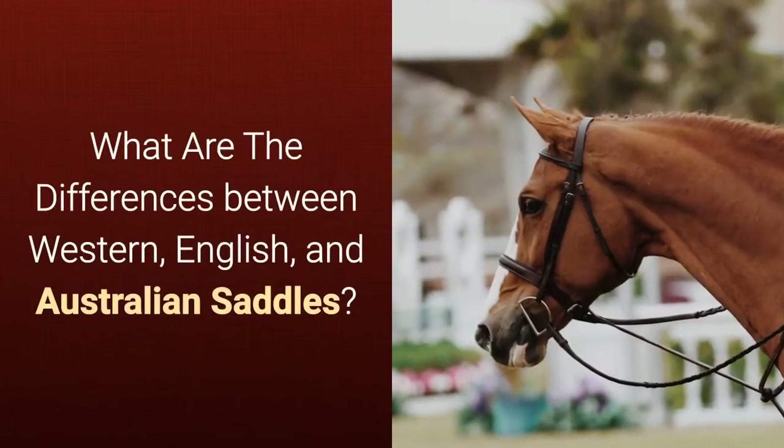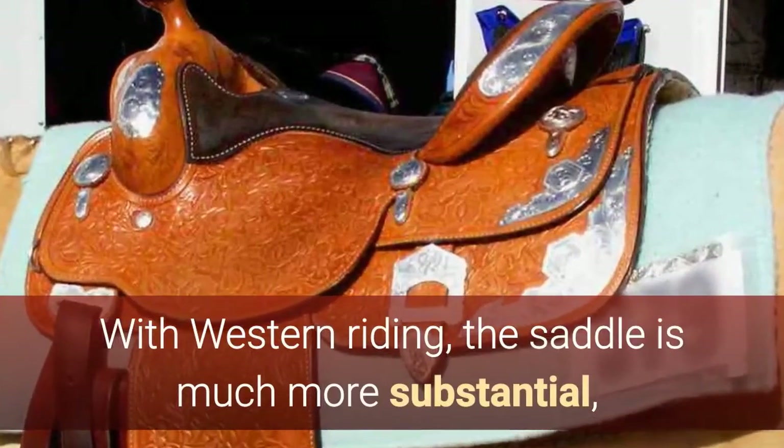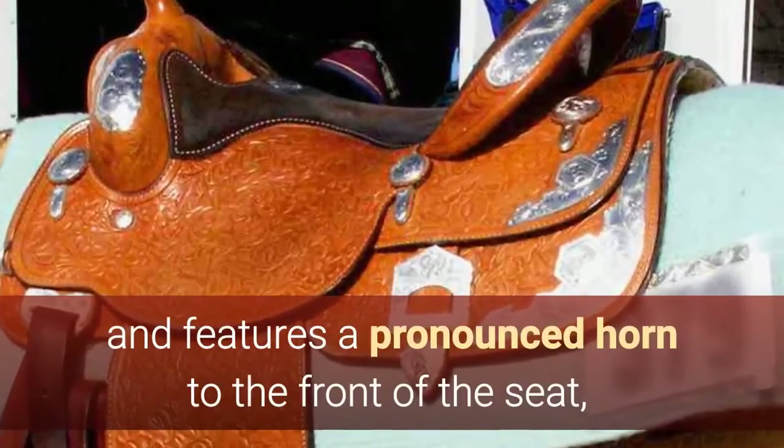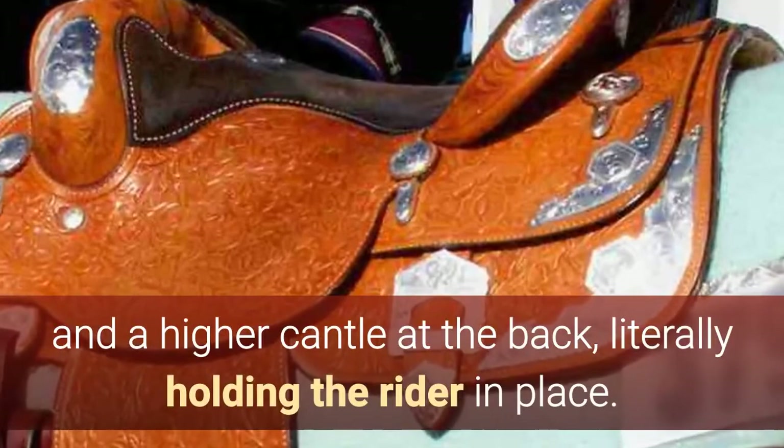What are the differences between Western, English, and Australian saddles? With Western riding, the saddle is much more substantial and features a pronounced horn to the front of the seat and a higher cantle at the back, literally holding the rider in place.